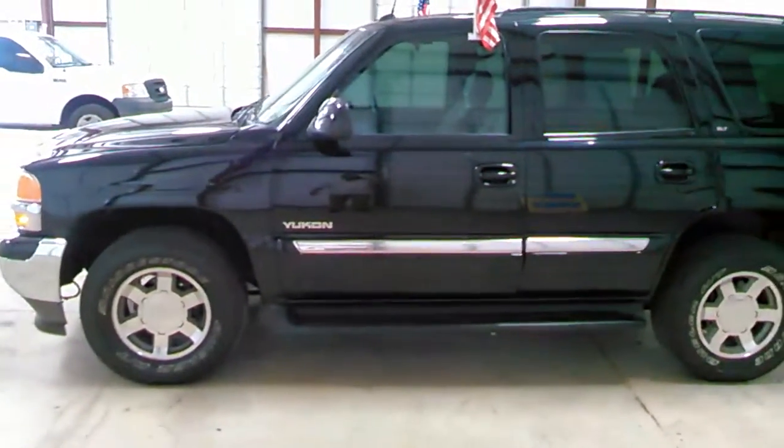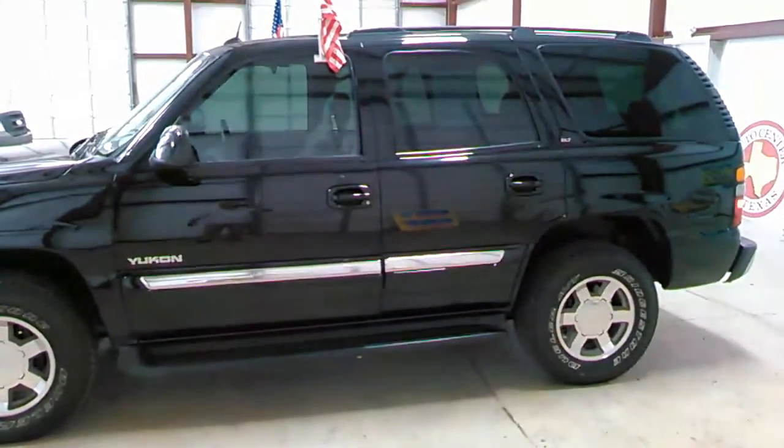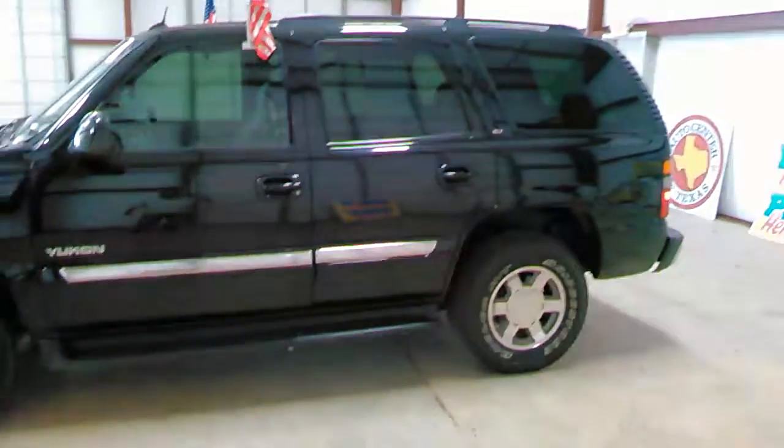Again, with this vehicle — beautiful, good-looking 2005 GMC Yukon. Step rails on the bottom, black step rails that match the paint of the truck, also black top luggage rack, with tinted windows. Let's take a look at the interior.